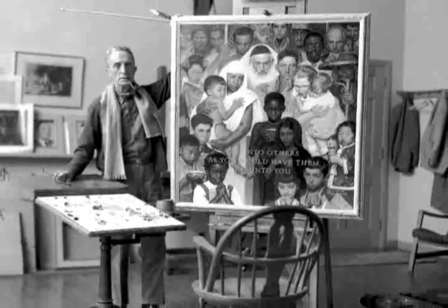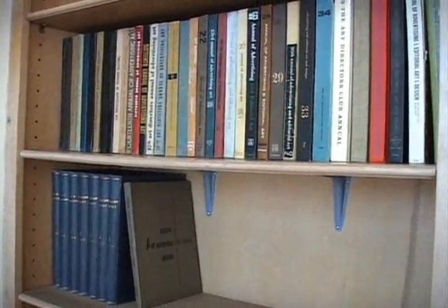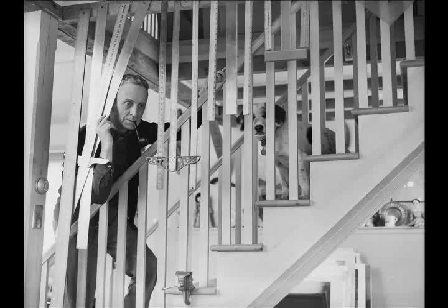Rockwell commissioned his photographer, Bill Scovel, to photograph the interior and exterior of the studio for a very small section of the book called My Studio Today. There were only five photos actually used in the book, but Bill Scovel took many more than were needed. In 1997, his collection of photographs, including the ones of the studio, were donated to the museum.